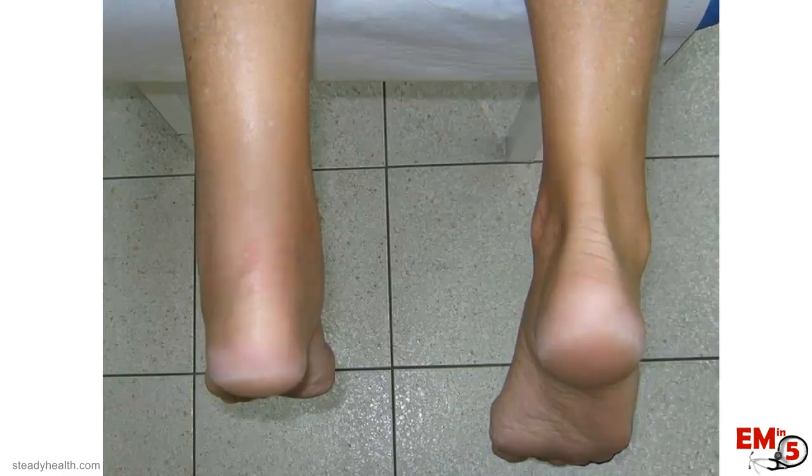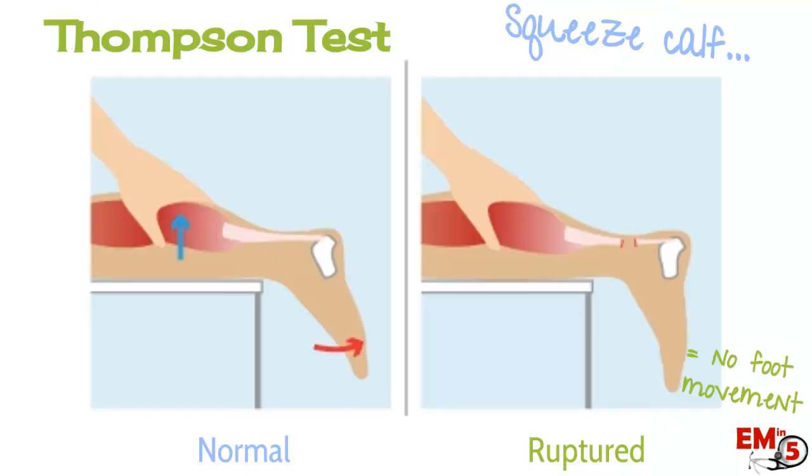Physical exam is probably the most helpful. There's one more test called the Thompson test. Have the patient lay prone on the table and squeeze the calf. Normally, you should see the foot plantar flex as you squeeze. If the tendon is ruptured — especially completely ruptured — you'll see no foot movement on that side.